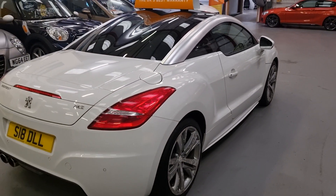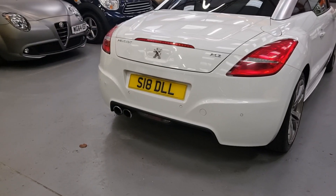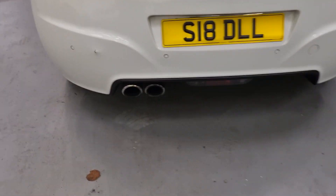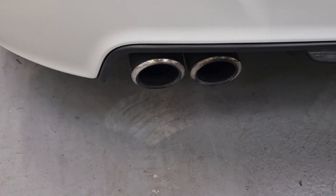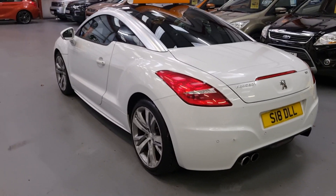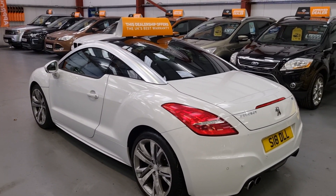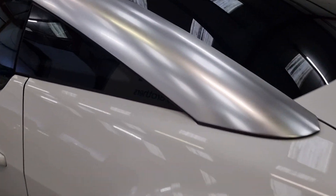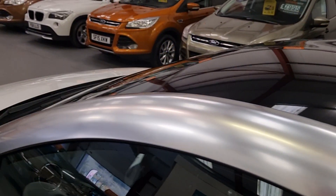Loads of history with this vehicle. Private plate on it, so the person who buys this will have the plate with it. Dual exhaust system — large chunky exhaust. Gloss black roof with the silver inlay, which really sets it off, along with the roof bars.